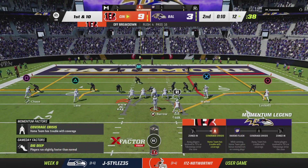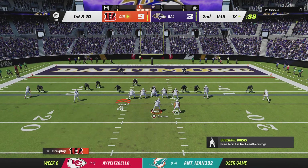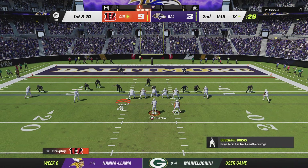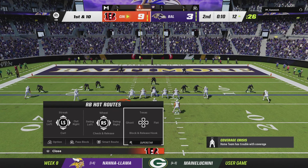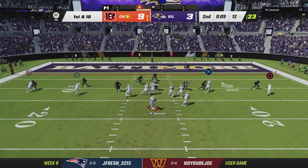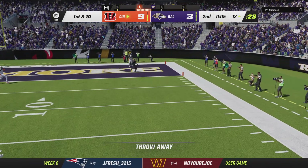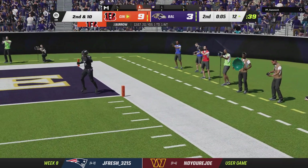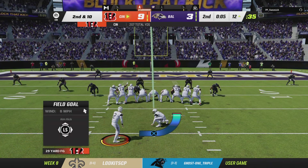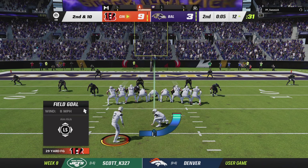From down at the 12, it's first and ten. Here's Burrow setting up to throw — he'll throw that one away. That is a rare incompletion from him. He's been on point this entire game, way up percentage completion-wise. Not that time.